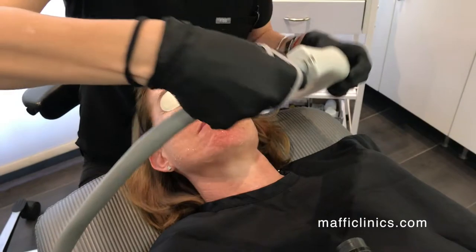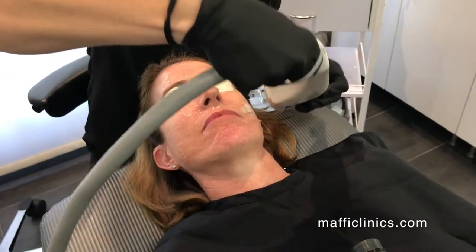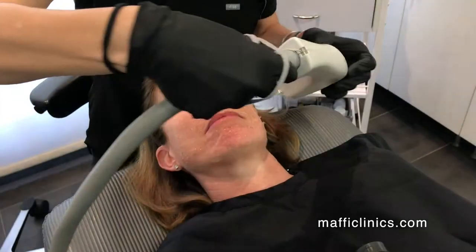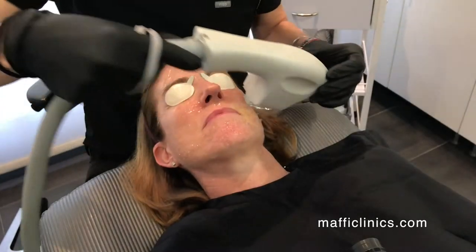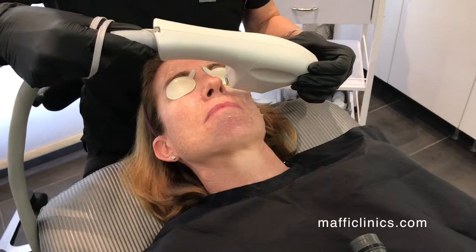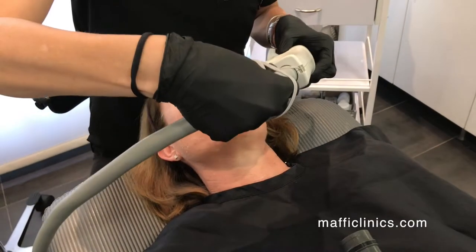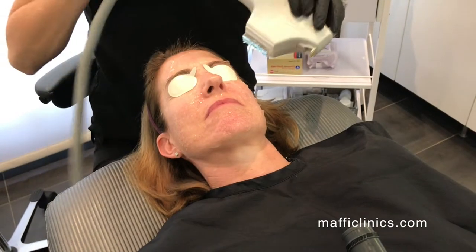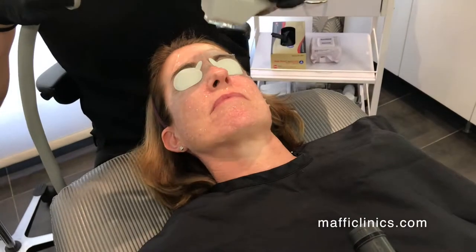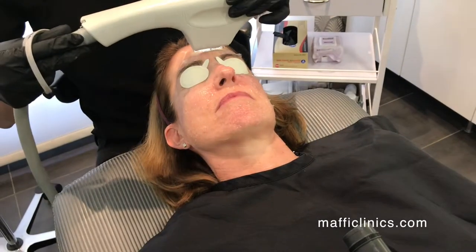How long does this treatment take? The treatment itself is really pretty quick — typically a person could be in and out in 30 to 45 minutes. This treatment can be done on really any area of the body. Most people do face or face and neck, but we can do chest, hands, forearms — any area of the skin that has brown sun damage or redness.